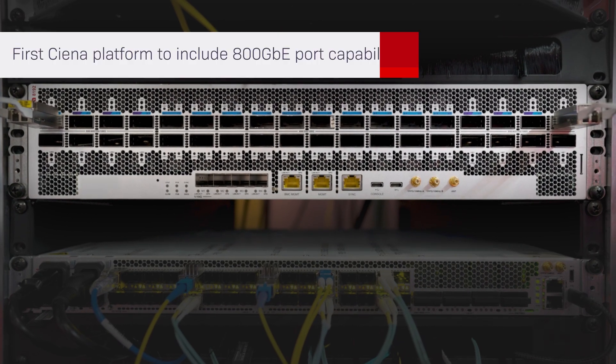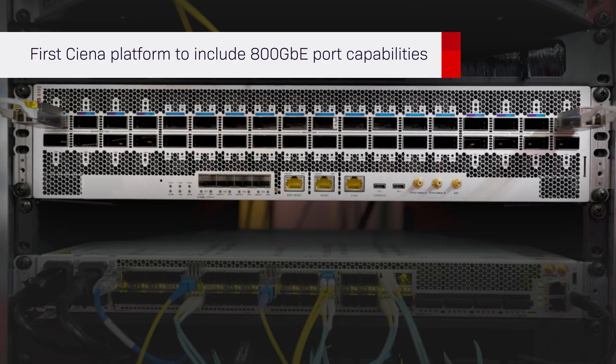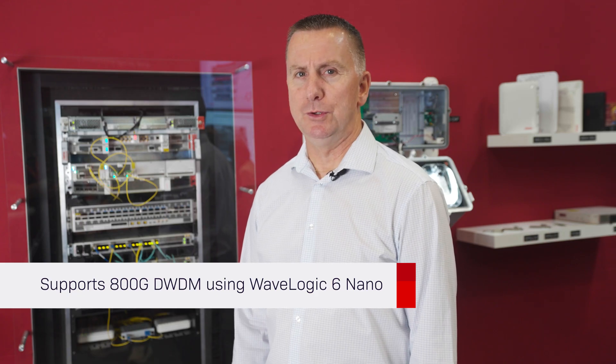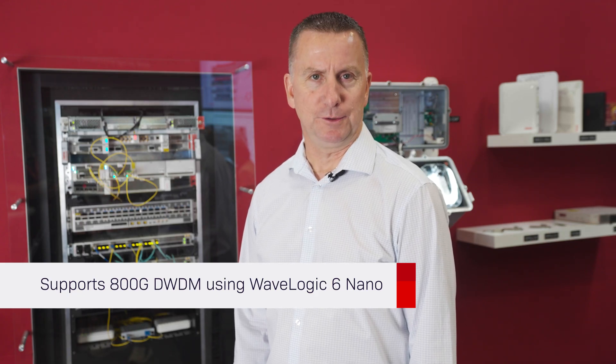This is the first platform from Ciena to include 800GbE port capabilities. The 8192 is also our first coherent router to support 800GB DWDM using WaveLogic 6 Nano pluggables.